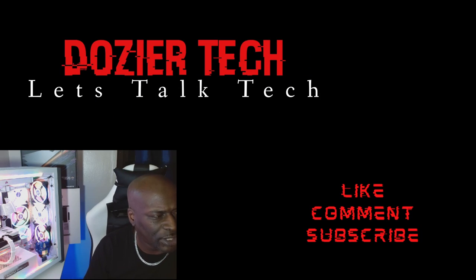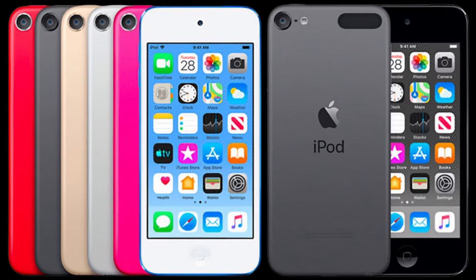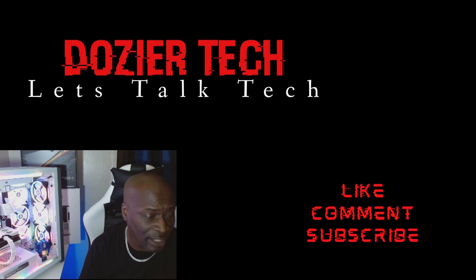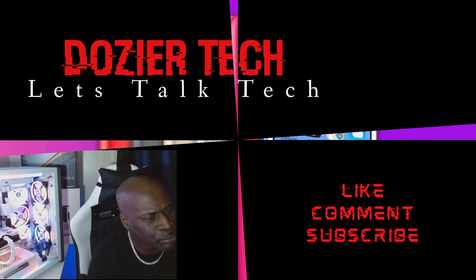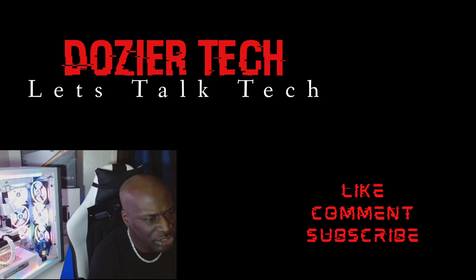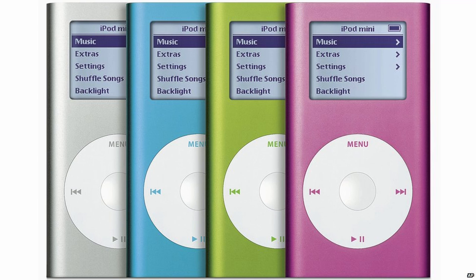All of this history brings us to the iPod Touch. The iPod Touch was introduced in 2007, and some 100 million units were sold by May of 2013. The final generation — the seventh generation model — was released on May 28th, 2019. The iPod Touch is the last product in Apple's iPod product line, following the discontinuation of the iPod Nano and iPod Shuffle on July 27th, 2017.